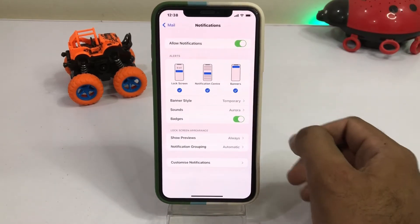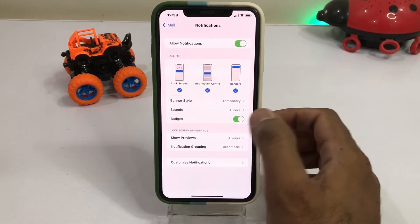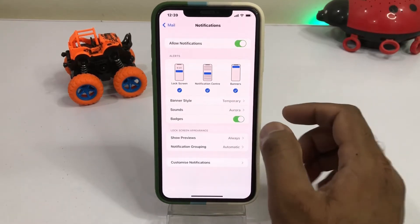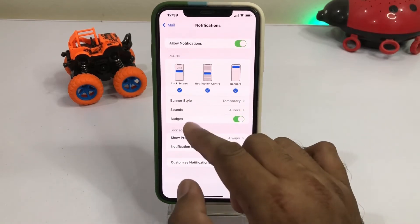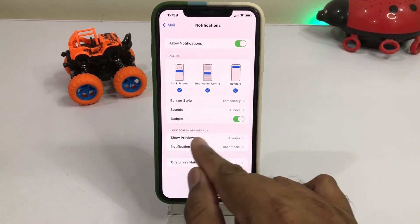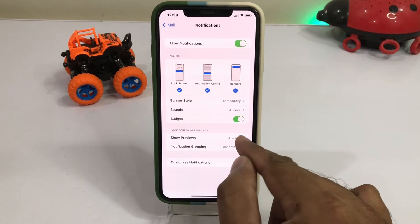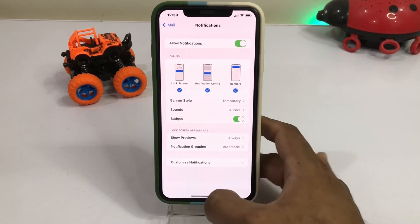You can see banner style, sound, and badge appear on screen. Turn on Allow Notifications and then select all three options. Then turn on the badge option. You can see Show Previews on screen — tap on Always, and select notification grouping as Automatic. That's it.